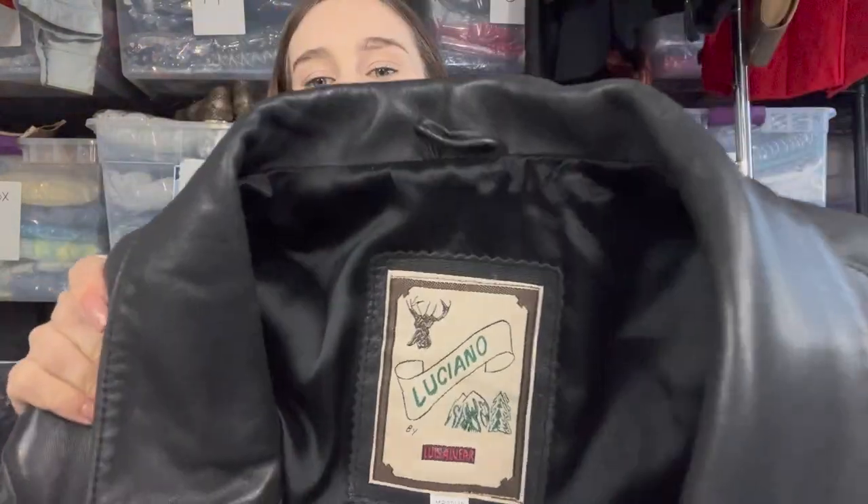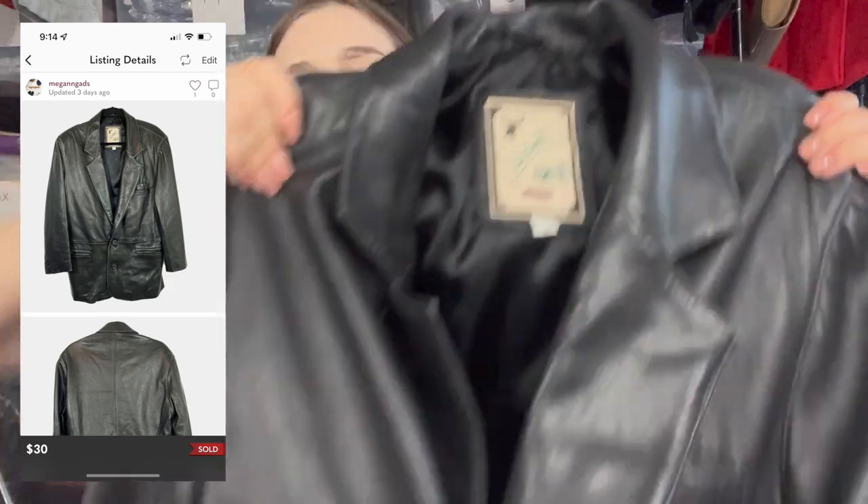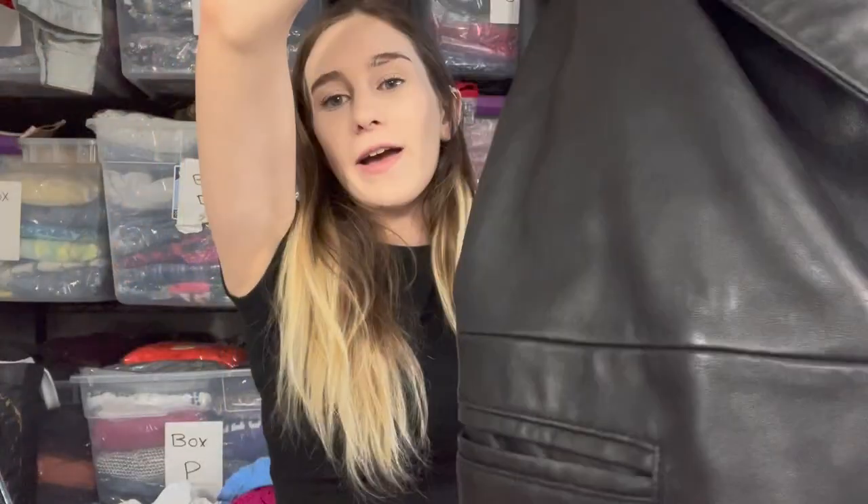The next item is actually one I accepted an offer on during my lunch break — the Luciano Luis Alvier leather jacket. I listed it at $45 and accepted a $30 offer. Going into summertime I'm not really trying to hold on to items like this, but I always look up leather brands at the bins because you never know what you can find.